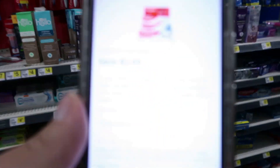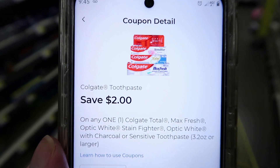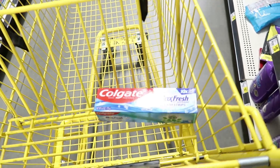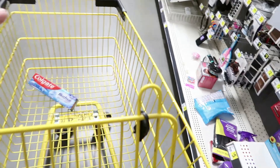I'm over here in the oral care aisle because we have a two dollar coupon — pretty good. Two dollars off one of these Colgates, any kind. I'm picking up the Max Fresh, priced at two dollars and 75 cents, so the coupon will drop it down to just 75 cents.